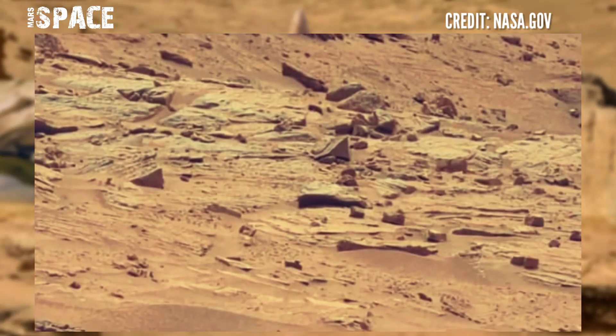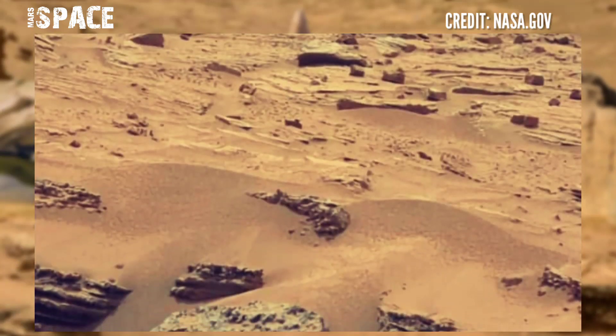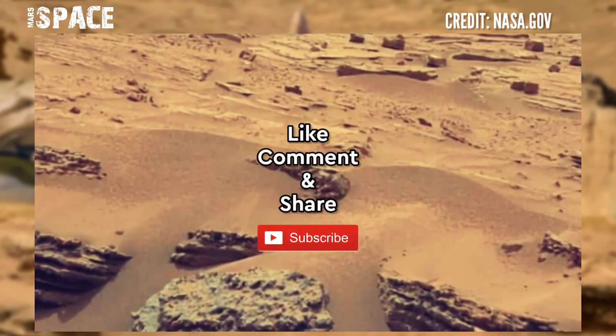If you liked my video, hit thumbs up and don't forget to share with your friends. Stay connected with us. Thanks for watching.